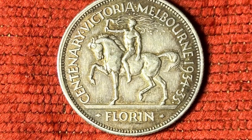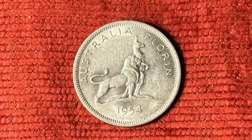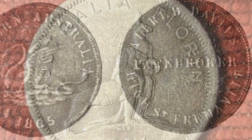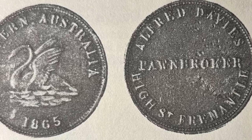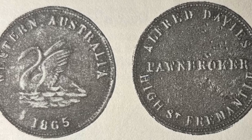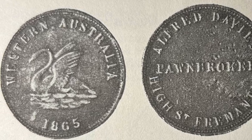In 1954, both the kangaroo and the lion shared the reverse of the royal visit commemorative coin. It's probably worth noting that before federation, colonies sometimes produced their own trading tokens, like this 1865 trading token that depicts the black swan that was indigenous to the Swan River Colony.